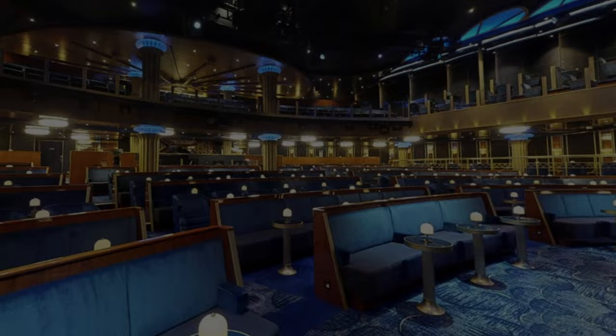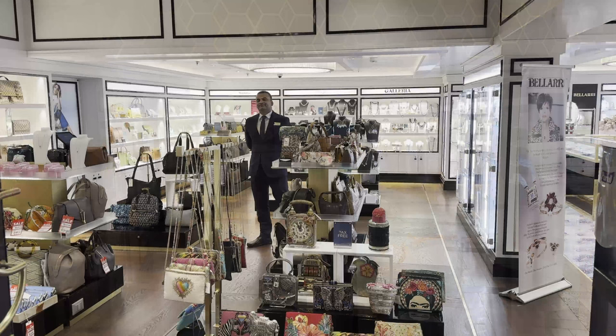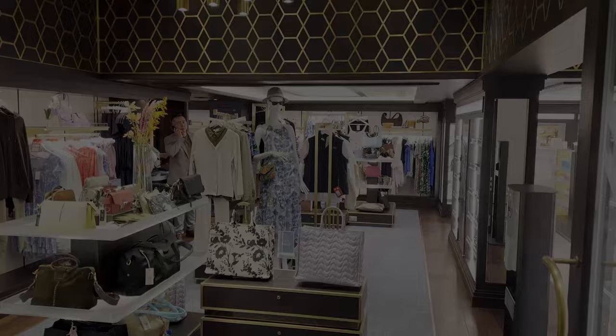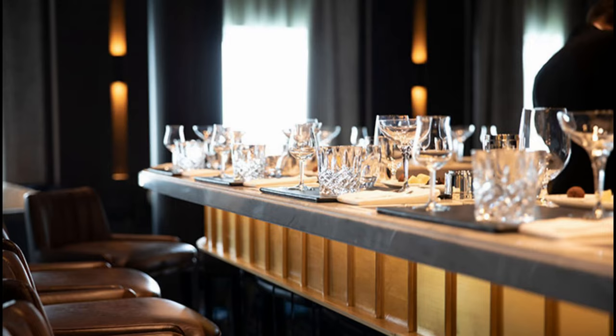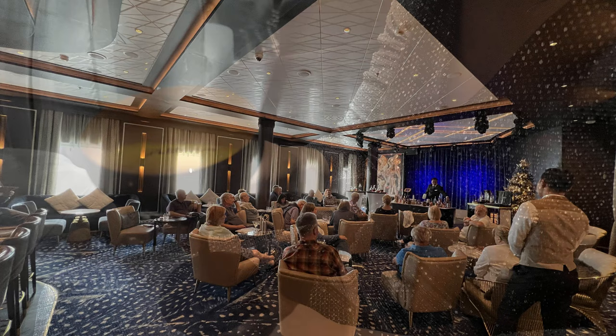Right outside the theater on both port and starboard sides are the boutiques. The boutiques feature anything from what you may have forgotten to bring to that Louis Vuitton or Rolex watch that you may decide you really need. Continuing toward the aft of the ship, in the midship we find the Splendor Lounge. The Splendor Lounge is open sometimes during the afternoon for special events and always in the evening for drinks and dancing, usually featuring the Vivace duo.